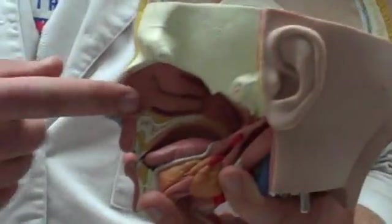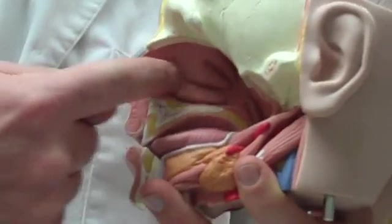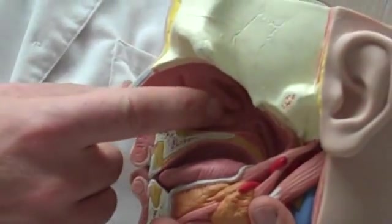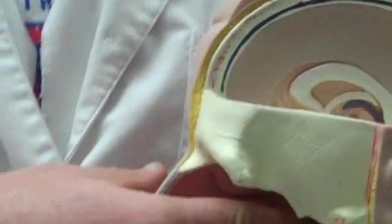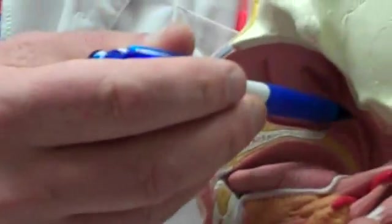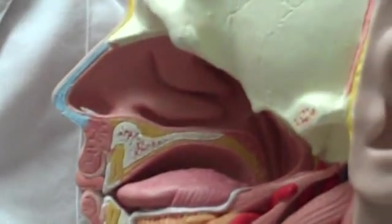First thing we've got is the nasal cavity. Inside the nasal cavity are the conchae — kind of curved, shell-shaped bone ridges coming out into it. We have the nasopharynx. Remember how we had the pharynx? The pharynx goes from the nasopharynx at the back of the nasal cavity, then becomes the oropharynx, and then becomes the laryngeal pharynx.